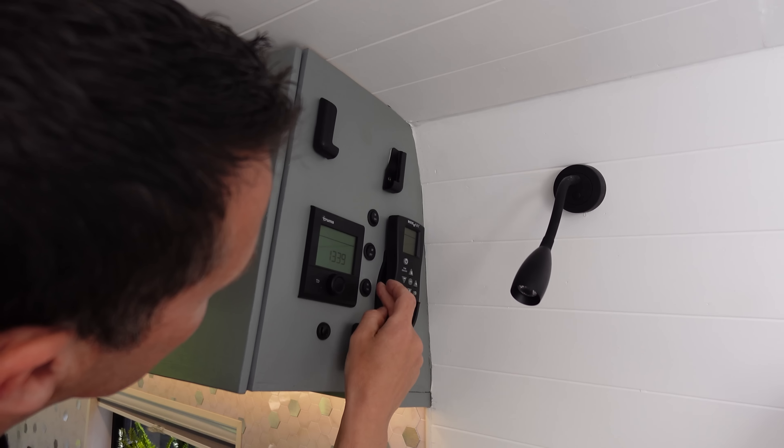Moving on to the garage area — this is where all the magic happens. When we designed the van we considered going purely electric for the hob and cooking, but soon realized we'd need massive batteries for all cooking off the batteries plus an induction hob. So we decided to go with a gas system.